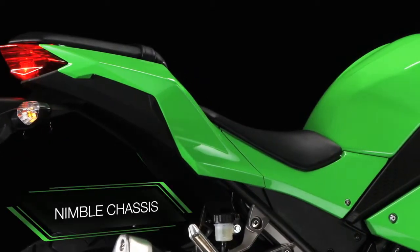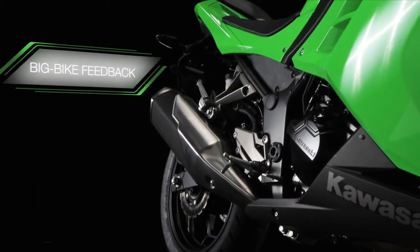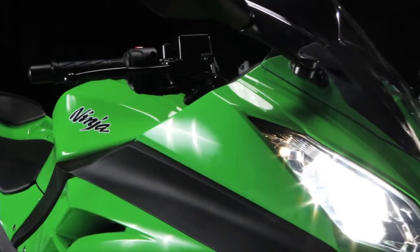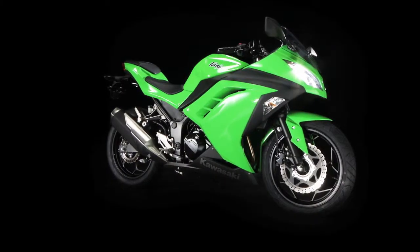Allied to a nimble chassis and just the right amount of big bike feedback from the gutsy, willing engine, make no mistake, this little gem is built to stand out as your first real motorcycle.